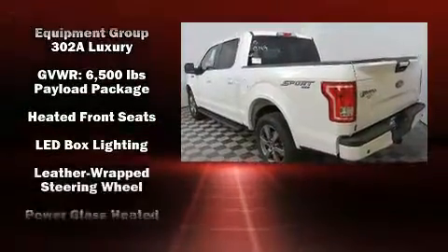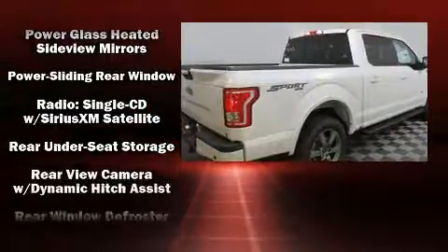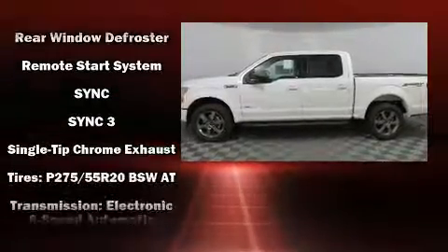Ford ensures the safety and security of its passengers with equipment such as dual front impact airbags, traction control, and four-wheel disc brakes with AVS.